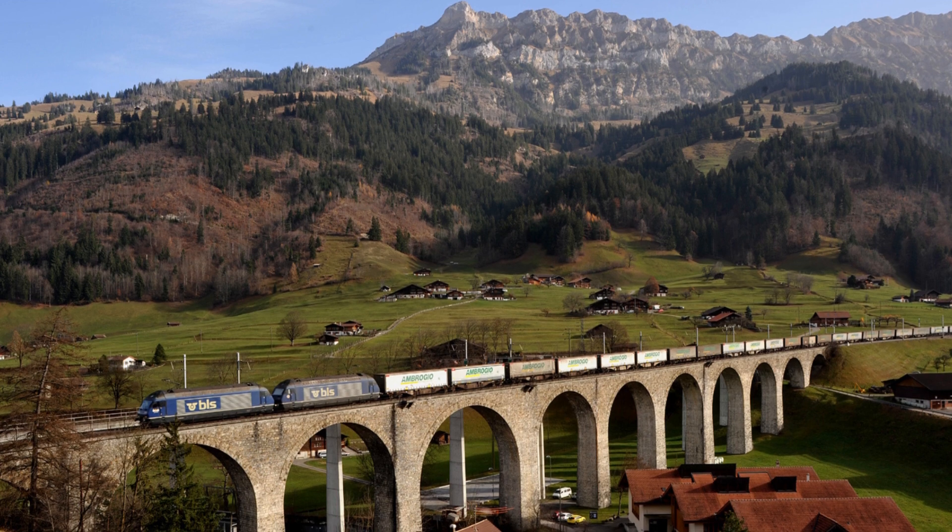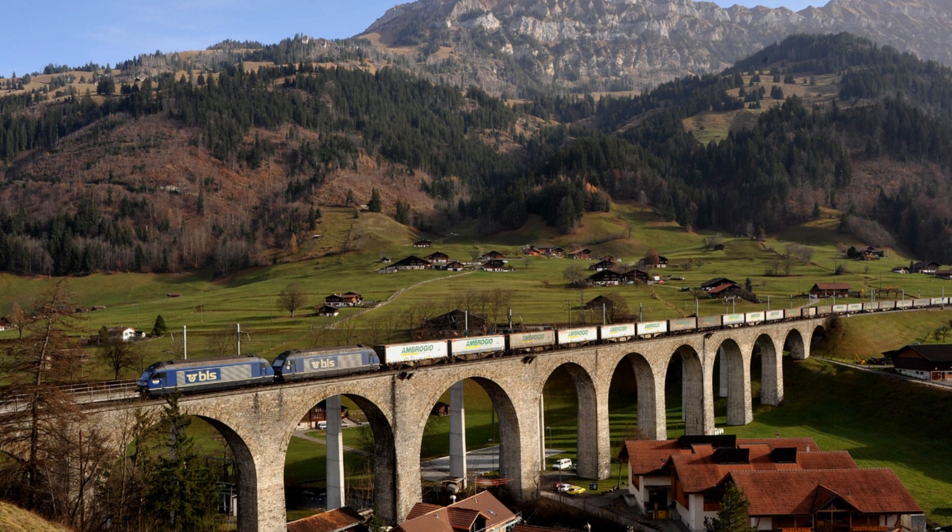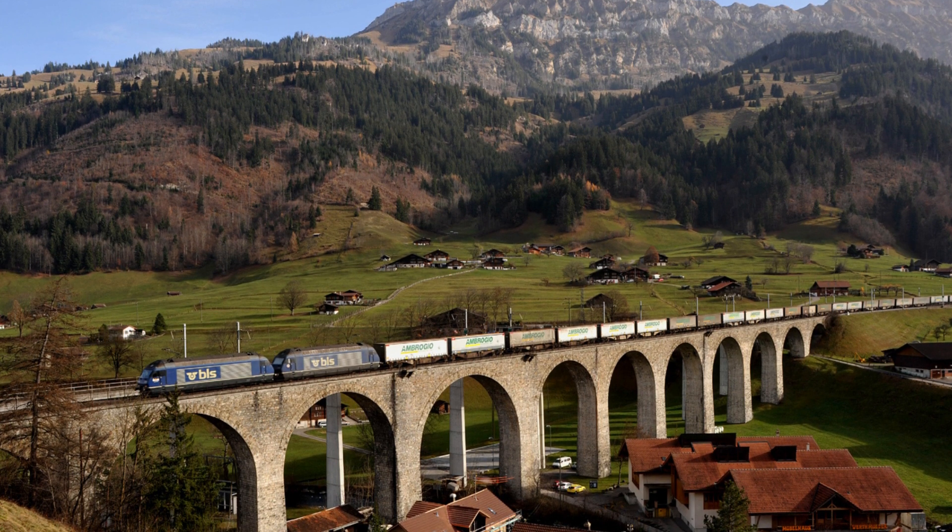In addition to the Lodzberg tunnel, the railway line also includes several other tunnels, bridges, and viaducts. It passes through some of the most spectacular and rugged landscapes in Switzerland, and offers breathtaking views of the Alps.